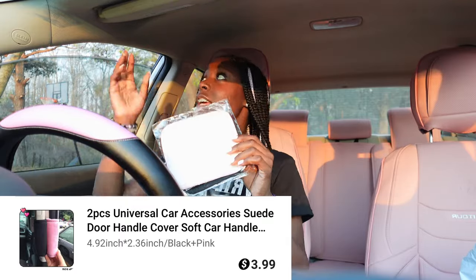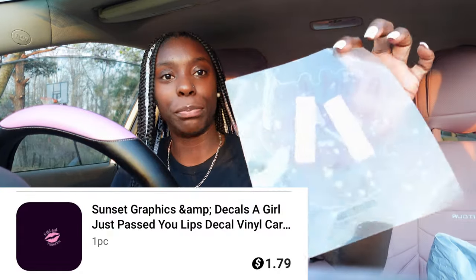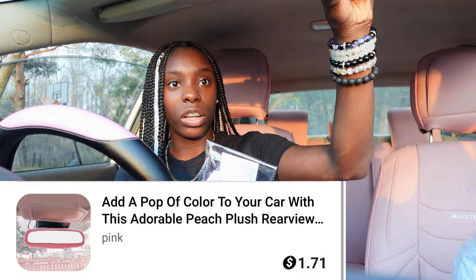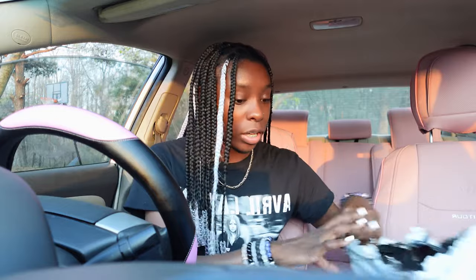I have this seat and stairwell cover. I also have this — I don't have one on this side, but I'll show y'all what it's for in a second. Y'all know how cars have the little visor thing over here so you can pull it down? I have a sticker that says 'A girl just passed you.' I can't put this on yet because I'm getting my car repainted. And then this is for my rearview mirror up here — it can wrap around it. I'm gonna give y'all a tour of everything when I'm done.